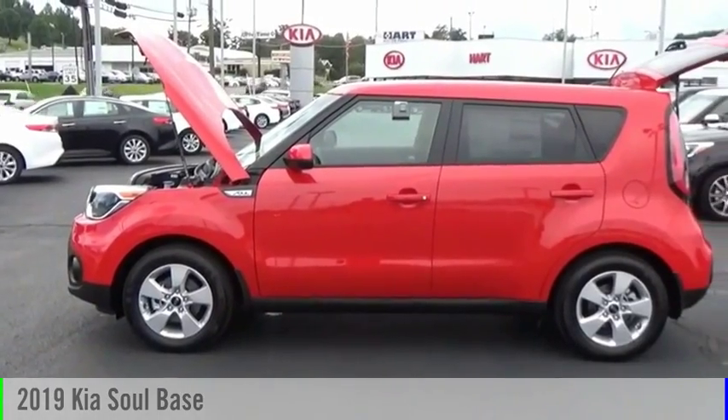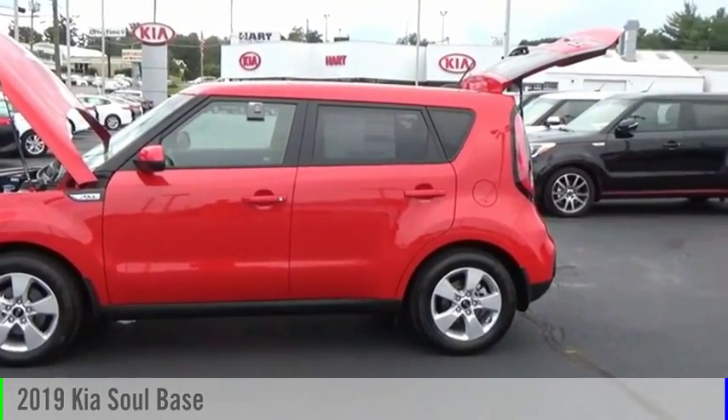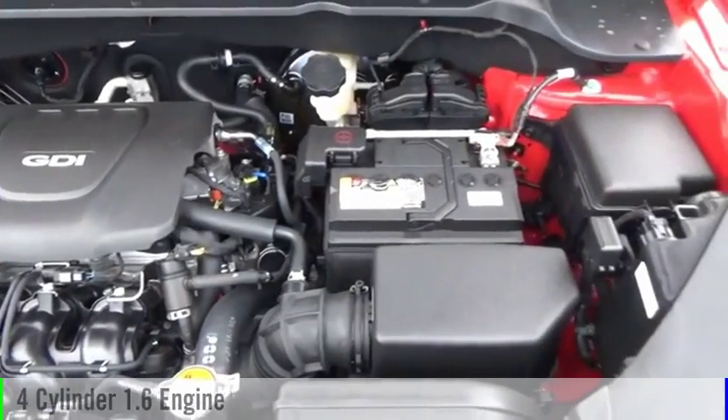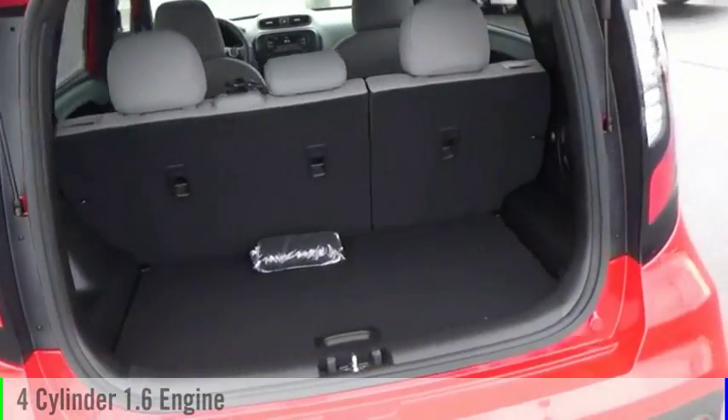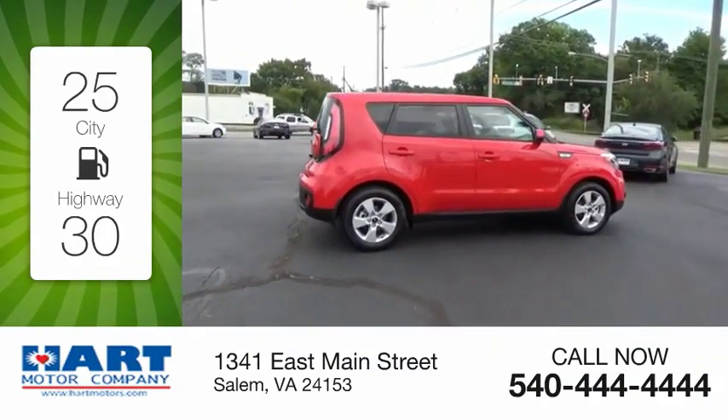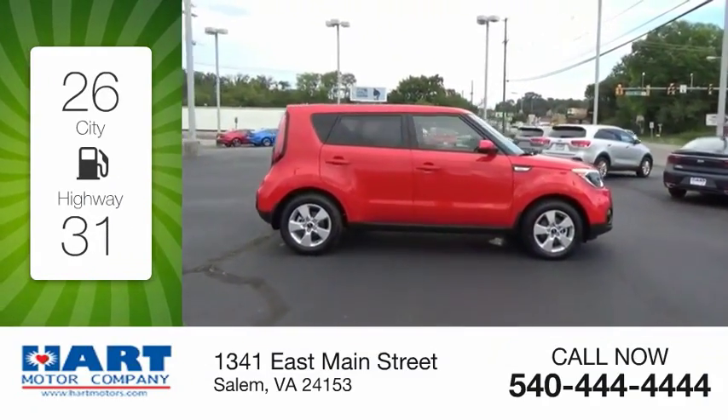You are going to love the 2019 Soul. This vehicle is powered by a front-wheel drive four-cylinder 1.6-liter engine and comes with an automatic transmission. Great fuel efficiency saves you money by requiring fewer trips to the gas station.